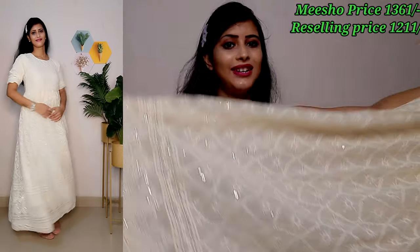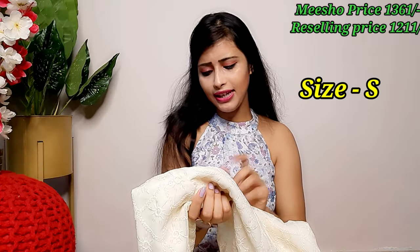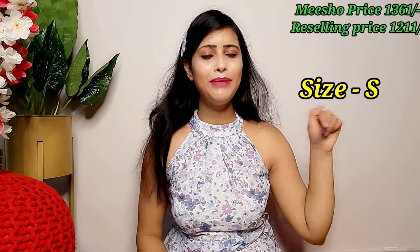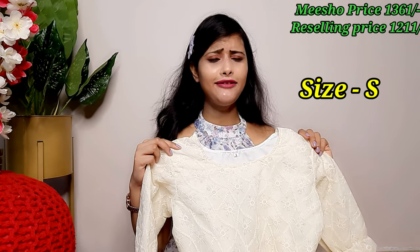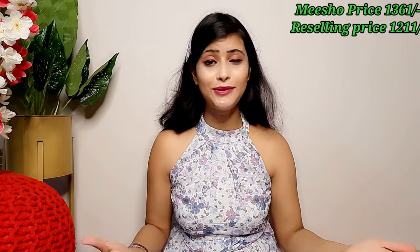The transparent sequin detail is also done along with the chikankari embroidery work. I will check the size and mention it on screen — it is small or medium. This is a very nice party wear dress. You can style it with a black bag at the back — the black color looks very nice. It is very elegant and I highly recommend it. It is very trendy and looks beautiful.